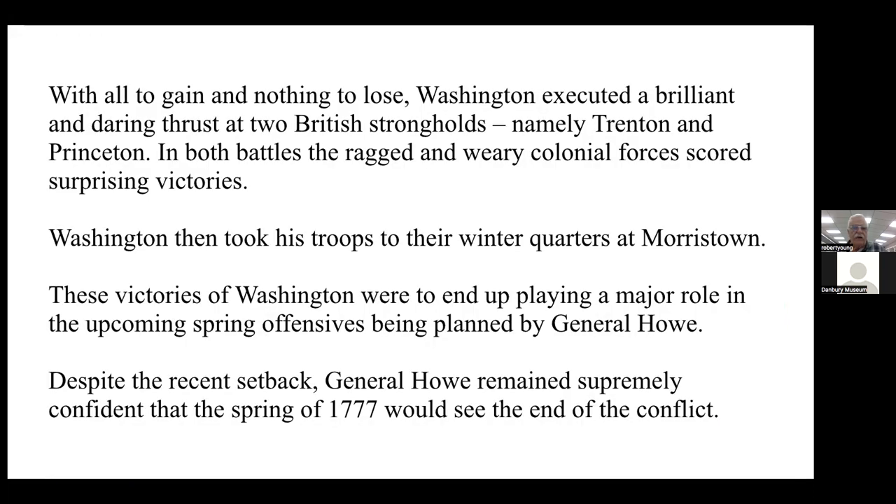With all to gain and nothing to lose, Washington executed a pair of daring thrusts at two British strongholds — namely Trenton and Princeton. In both battles, the ragged and weary colonial forces scored surprising victories. He then took his troops to their winter quarters in Morristown, New Jersey. These victories were to play a major role in the upcoming spring offensives being planned by General Howe.